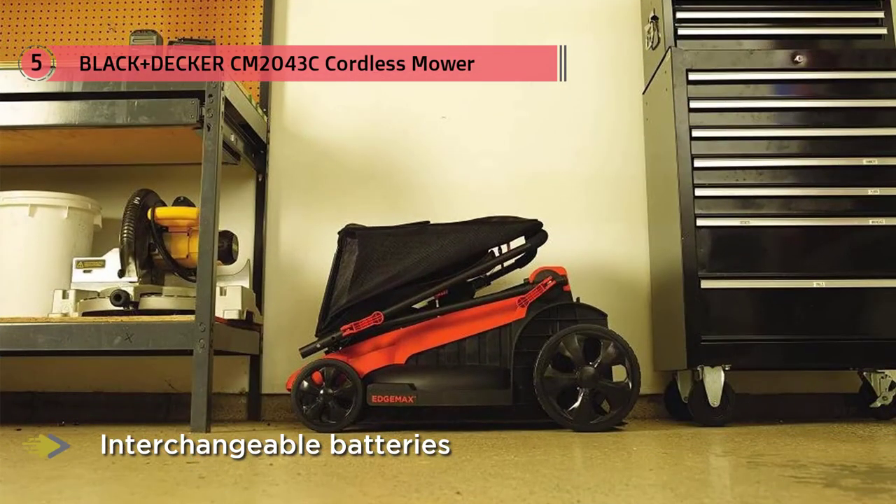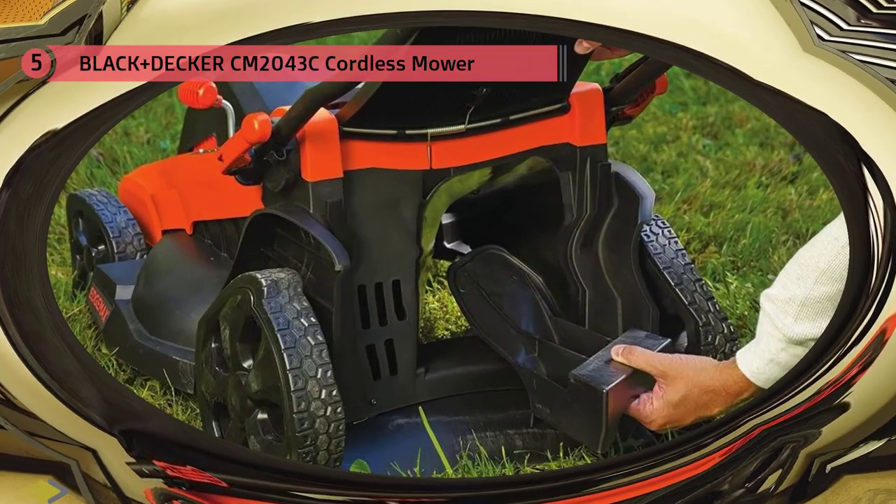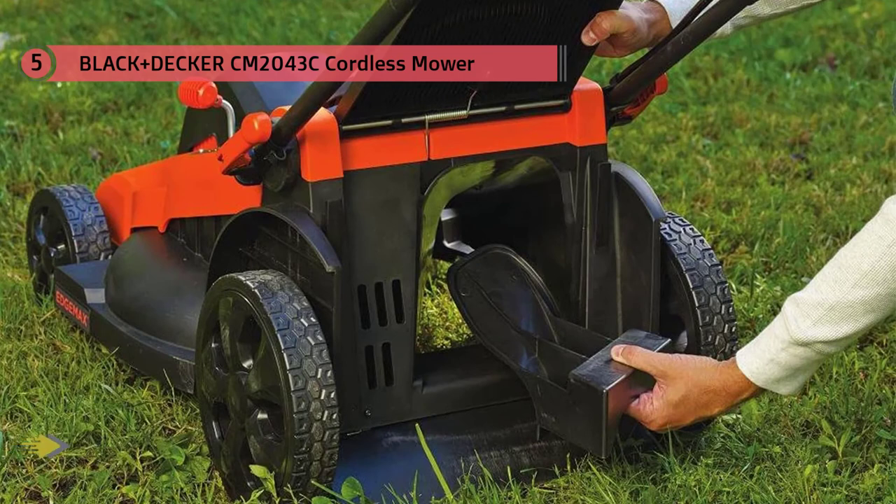The Edge Max design of this electric mower also allows for precision cutting without any part of it bumping or getting caught on objects most of the time. This is more a luxury battery-powered cutter, but it's also a highly polished machine and arguably the best looking.